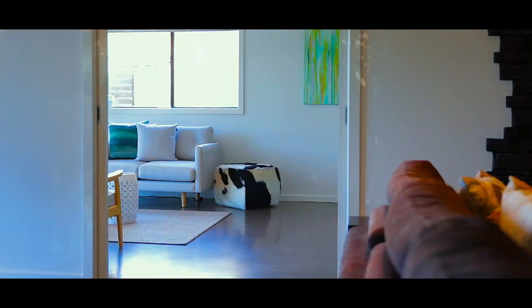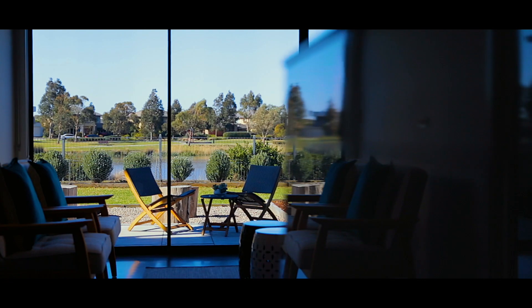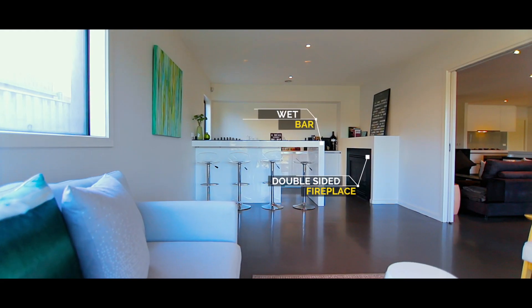Back inside, a separate living area features a fitted red bar and shares a double-sided guest fireplace with the living zone.